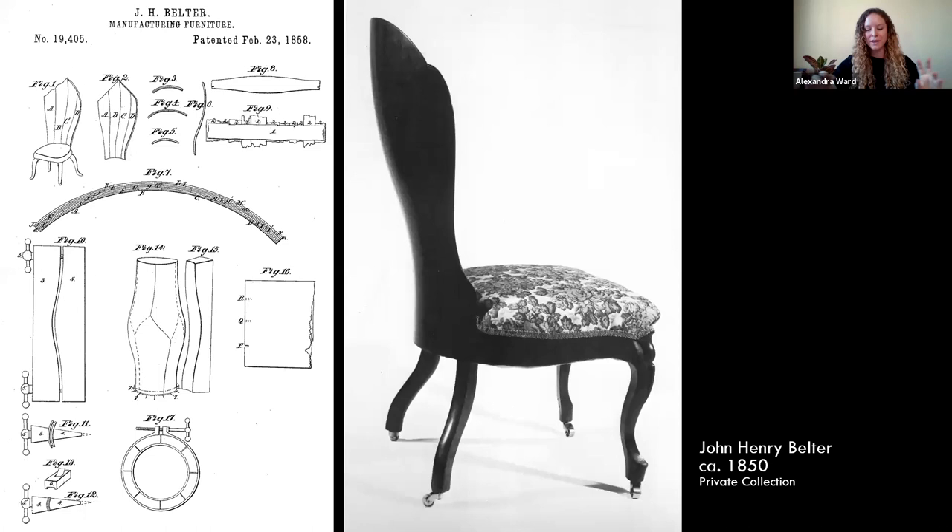Belter patented several innovations for his furniture making in plywood. Importantly, he did not patent laminating or plywood itself — he states in the patents unequivocally that this was an old, well-known tradition. He does, however, patent in 1858 a mode for creating compound curves, or molding plywood in two planes at once — an achievement often credited to Charles Eames, but in fact done earlier by Belter.